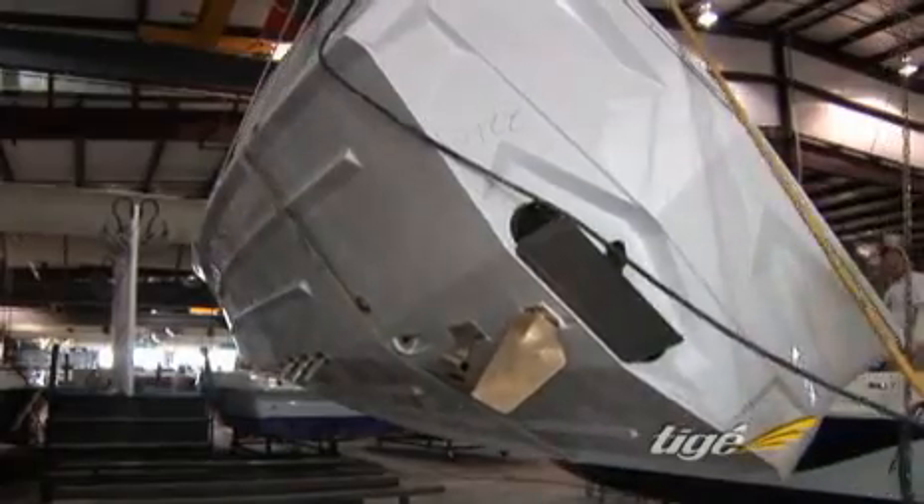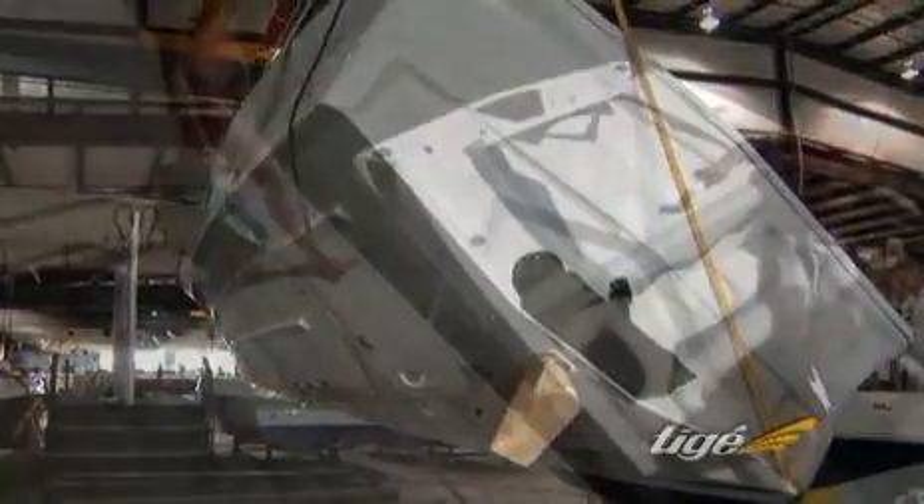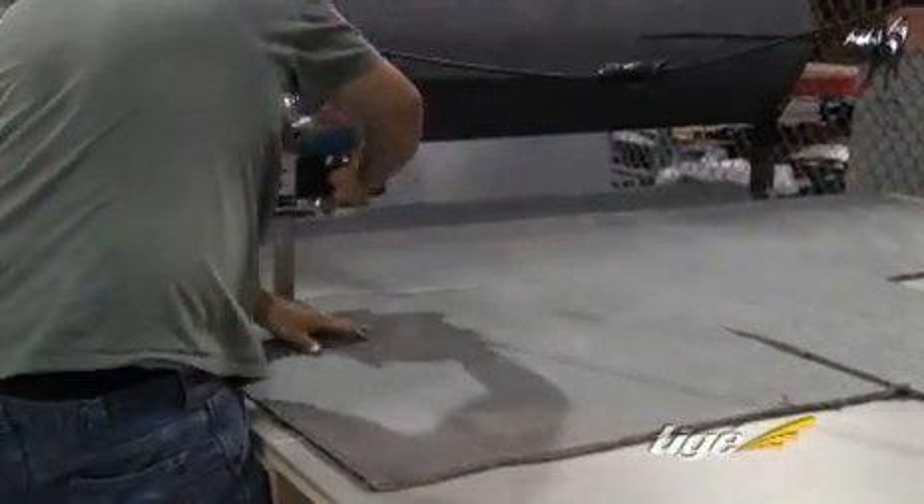With the underwater gear in place, boats are righted for installation of carpet, control cables and electrical systems. Tyga uses plush, poly-blend high-density marine carpeting for comfort, functionality and durability.